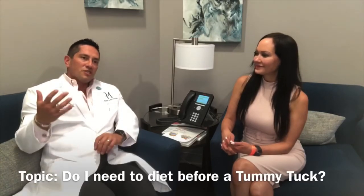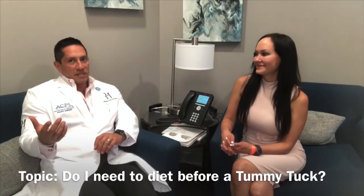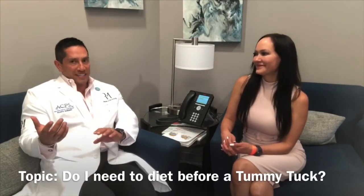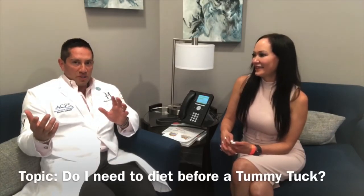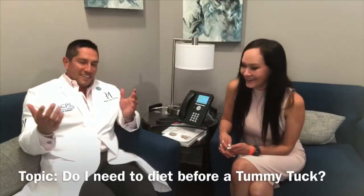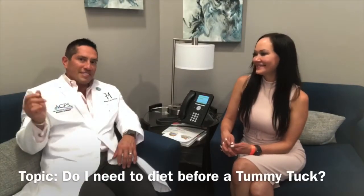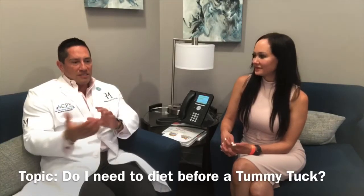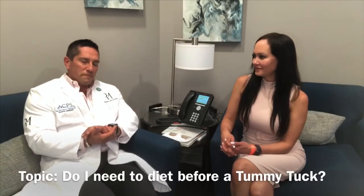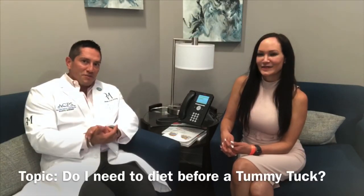Think about getting your body ready to run a marathon — you probably wouldn't eat a pizza the night before. Don't eat a huge steak dinner or a burrito the night before. Do that weeks before, get it out of your system, get those cravings out, and then start getting your body ready. You want it to be in the best condition possible for your surgery. Great question — hope we answered it for you, and stay tuned for more.